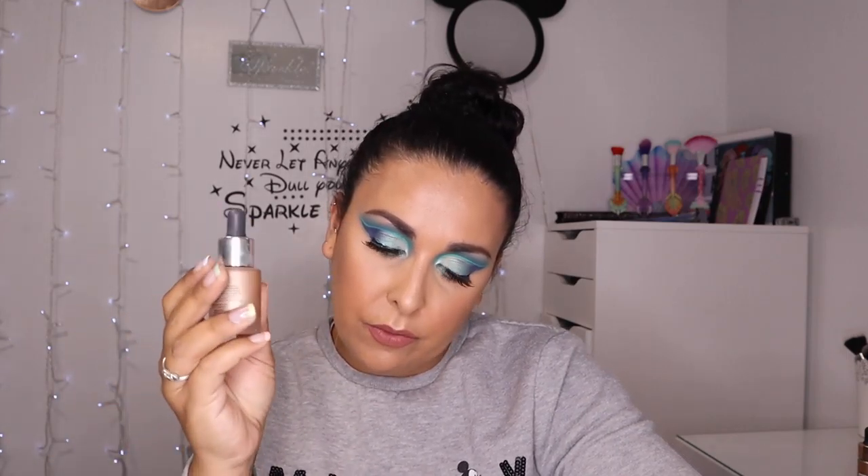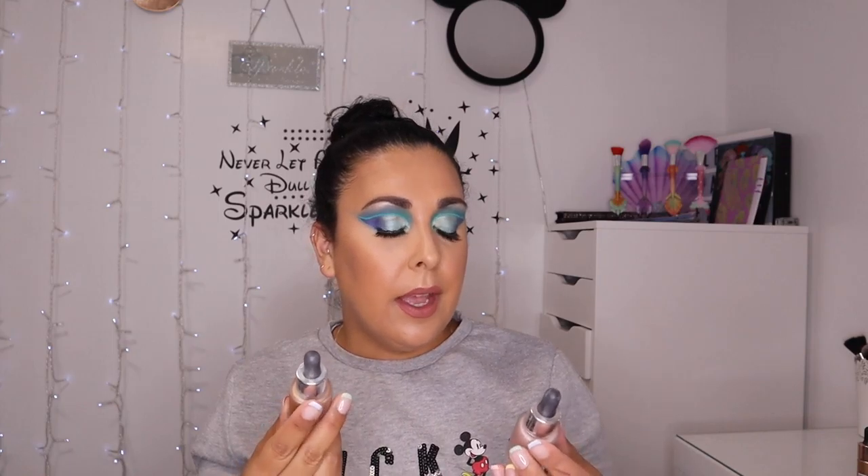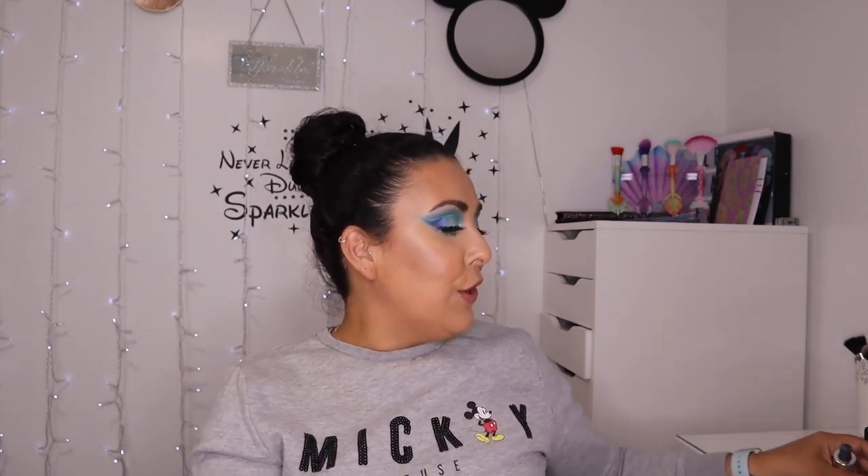The next two I have are the Iconic illuminators. This one is called Shine — one is like a pinky toned highlighter and one is like a golden bronzy highlighter. I much prefer the bronzy tones rather than the pink tones, but again these are very very lovely and beautiful. I just forget I've got them.